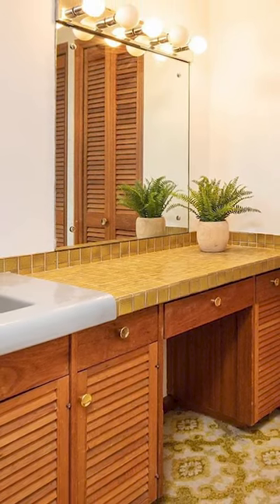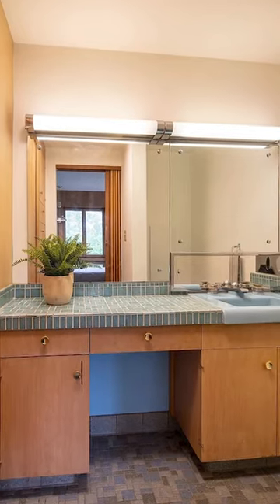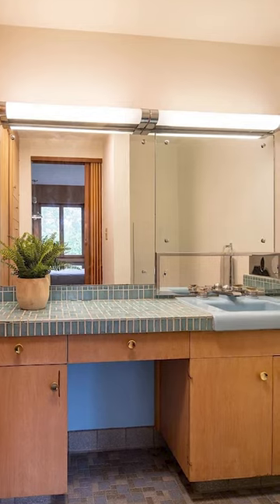That is golden tile perfection in a time capsule bathroom. More tiny tile — I love that turquoise color.